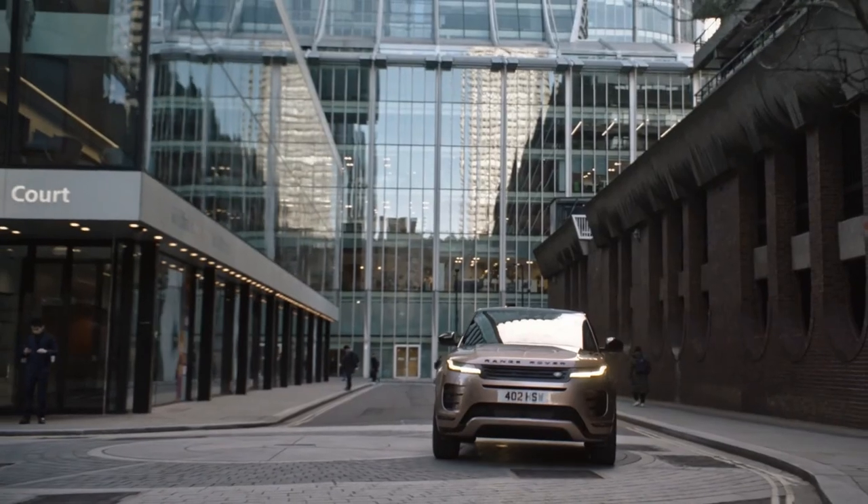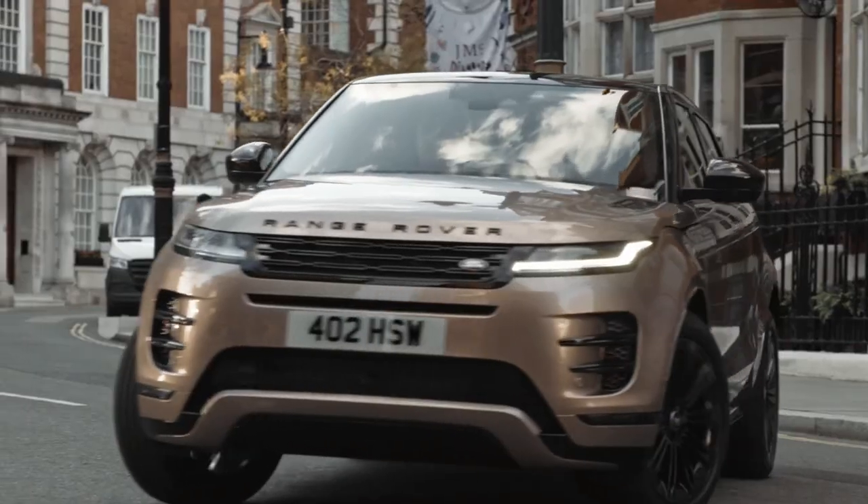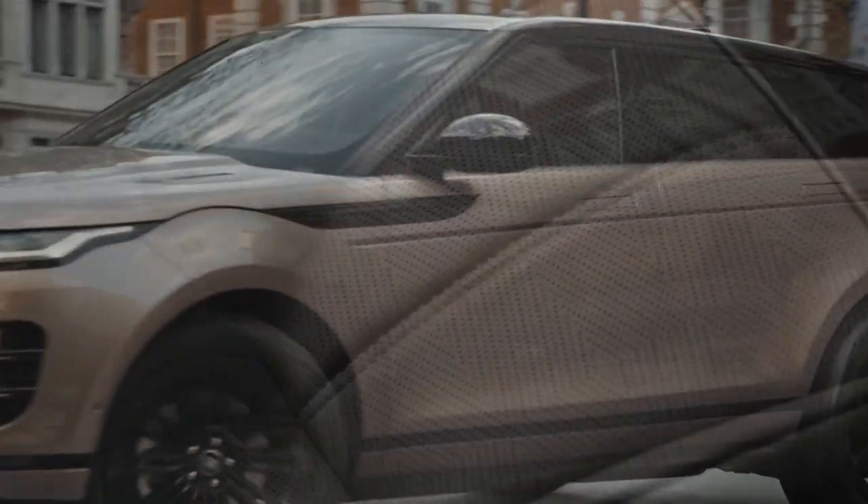The P300 Ingenium powertrain with a 296-horsepower turbocharged four-cylinder is no longer offered. The Range Rover Evoque is priced from $49,900 for the S-trim and $54,900 for the Dynamic C, not including a $1,175 destination charge. Both trims are available for ordering.